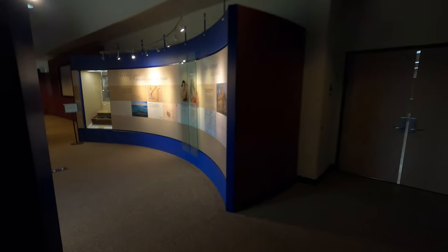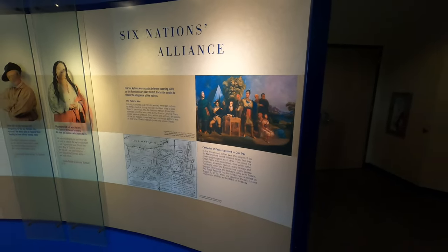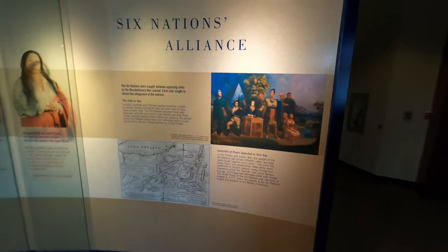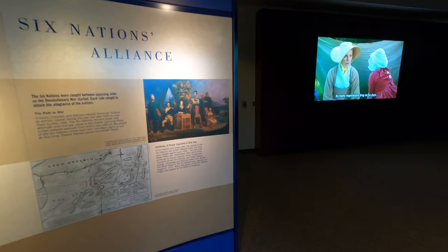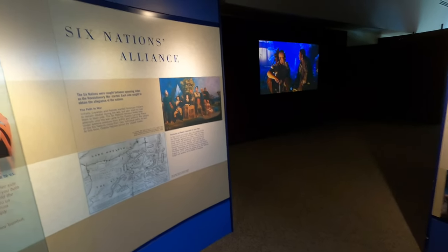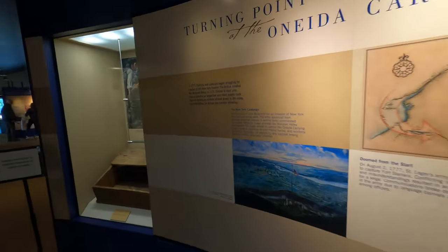The display talks about the Six Nations Alliance. The Six Nations were caught between opposing sides as the Revolutionary War started. Each side sought to attain their allegiance. Initially both Loyalists and Patriots wanted American Indians to remain neutral, but later tried to coax them to their respective sides. The Six Nations resisted until the war came to the Oneida carrying place, where under extreme pressure from within and without, the people of the Six Nations chose their own individual paths. At this time, the Oneida Patriots joined the United States, while some Oneida members also joined the British — splitting the Iroquois Confederacy.